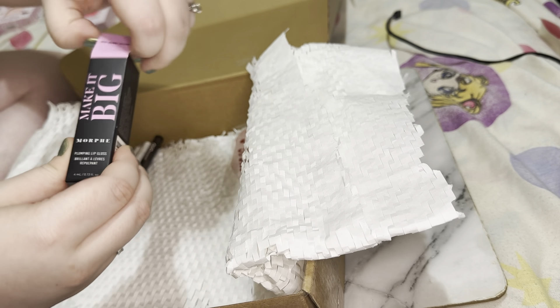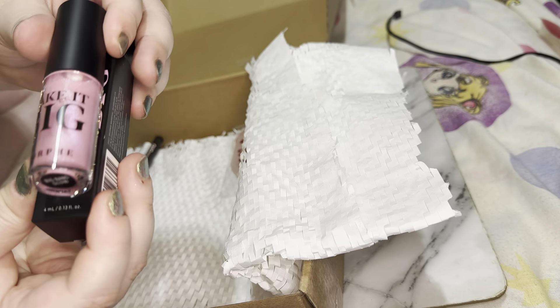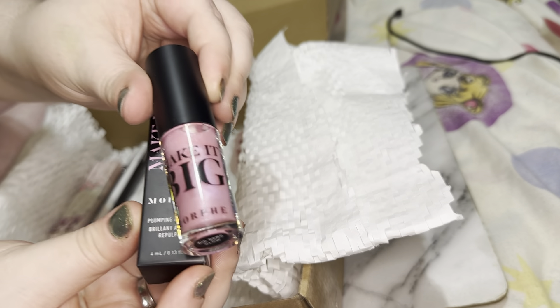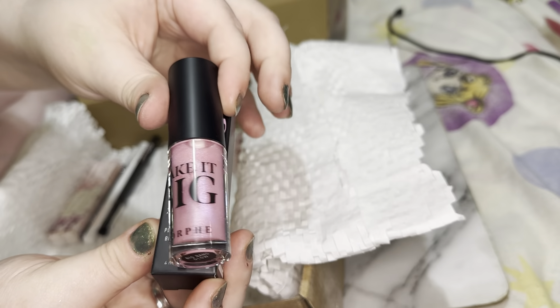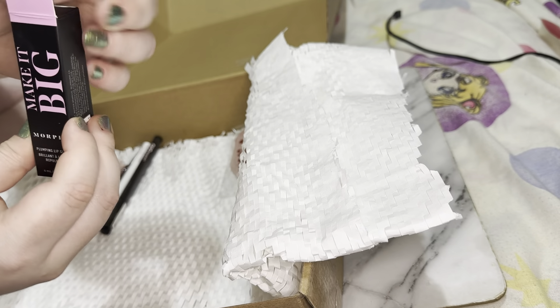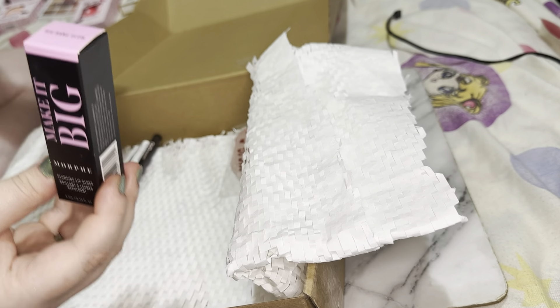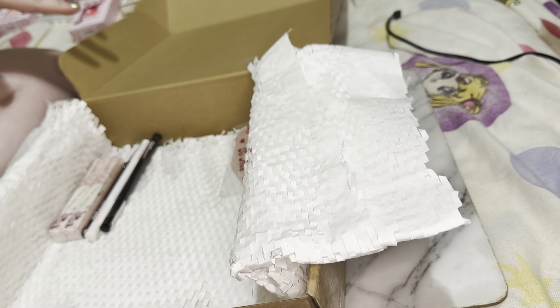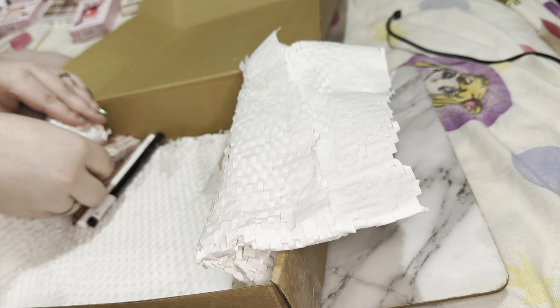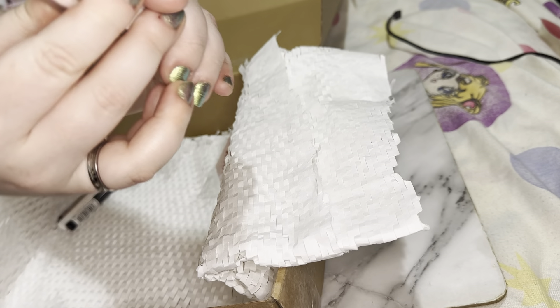We then have this lip gloss from Morphe — I don't even know if Morphe is still doing things, but we got this lovely lip gloss. It actually looks very beautiful and I'm very tempted to keep it, but it's either going to go in the giveaway or I'm going to give it to my best friend.